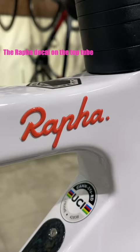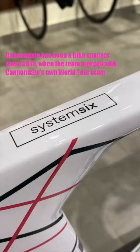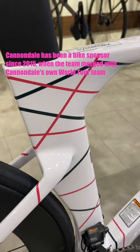The System 6 is Cannondale's aero bike, whereas the Super 6 is their lightweight bike. According to Cycling Tips, Cannondale has been a bike sponsor since 2015 when the team merged with Cannondale's own WorldTour team.